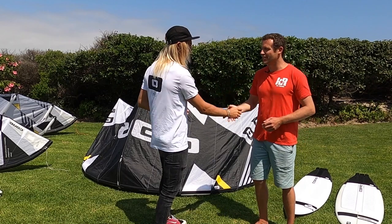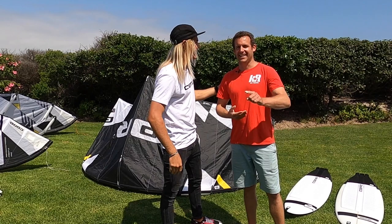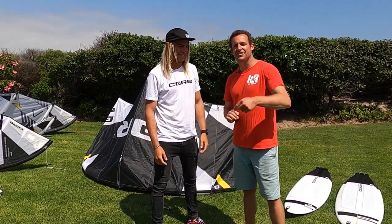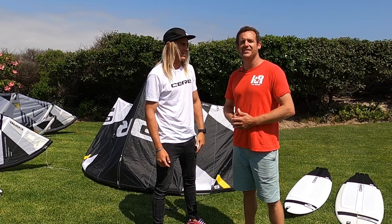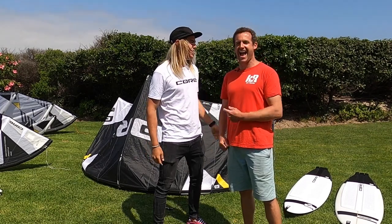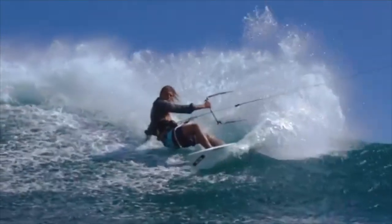Thank you very much for your time mate, that's awesome. Anytime — I hope to visit you guys very soon, and we'll hold him to that! For more information on the Section or any of the Core range, hit us up at kiterepublic.com.au — and you'll see Willow on our beach soon!